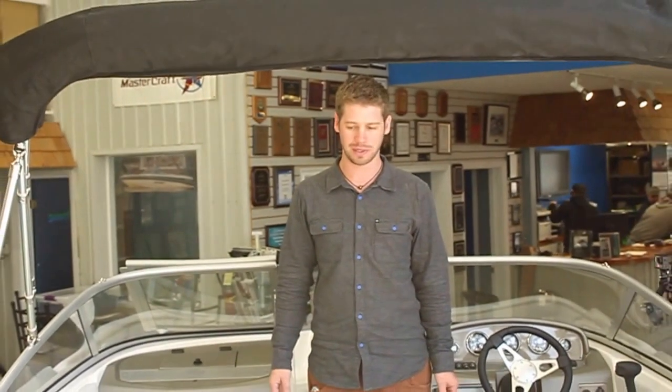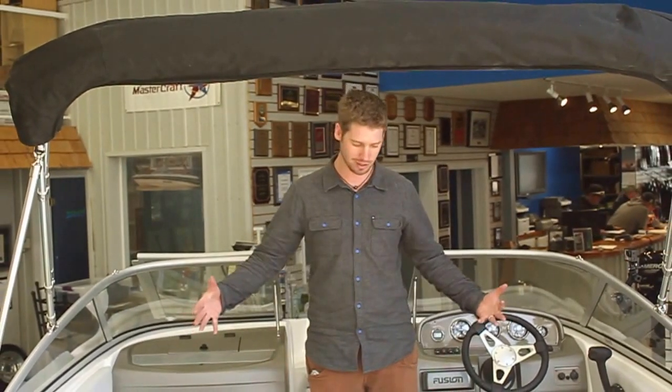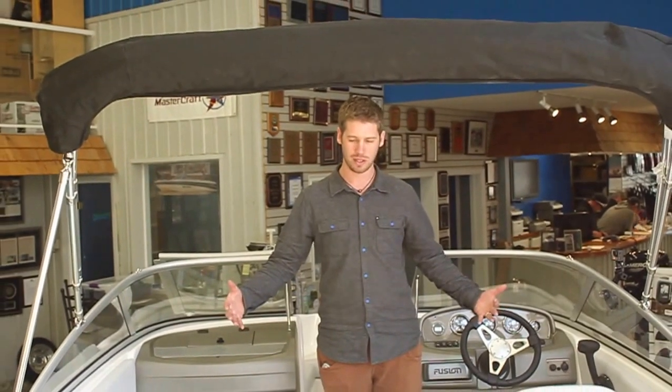Hey everyone, I'm Jay Poole from Buckeye Marine, and I'm here for our latest installment of Future Boat Friday. Today I'm sitting in the 1900 ES. The Regal 1900 has been with us for a couple of years now, but the ES model is brand new for 2014.